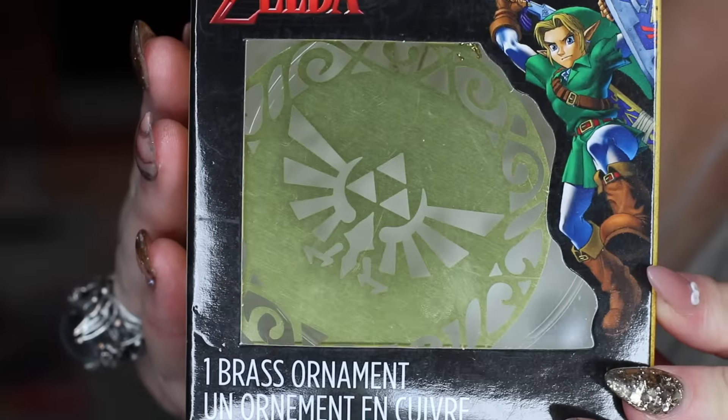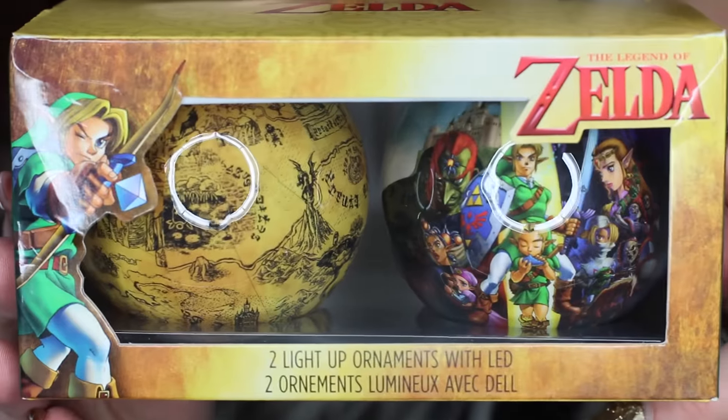Then I picked up these Legend of Zelda ornaments. This one has just got the Triforce and it's like a silver medallion type thing, and then this one has got like a map and it is from Ocarina of Time — it's got some artwork from the game. I got these even though I don't have a Christmas tree right now, but thinking forward, once I have one these are ornaments I would want to use every single year, so I snatched them up.